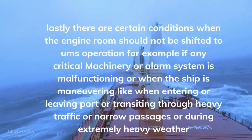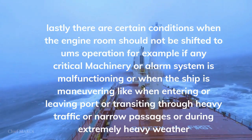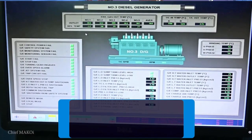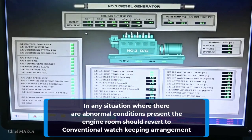There are certain conditions when the engine room should not be shifted to UMS operation — for example, if any critical machinery or alarm system is malfunctioning, or when the ship is maneuvering like when entering or leaving port, or transiting through heavy traffic or narrow passages, or during extremely heavy weather. In any situation where there are abnormal conditions present, the engine room should revert to conventional watchkeeping arrangement.